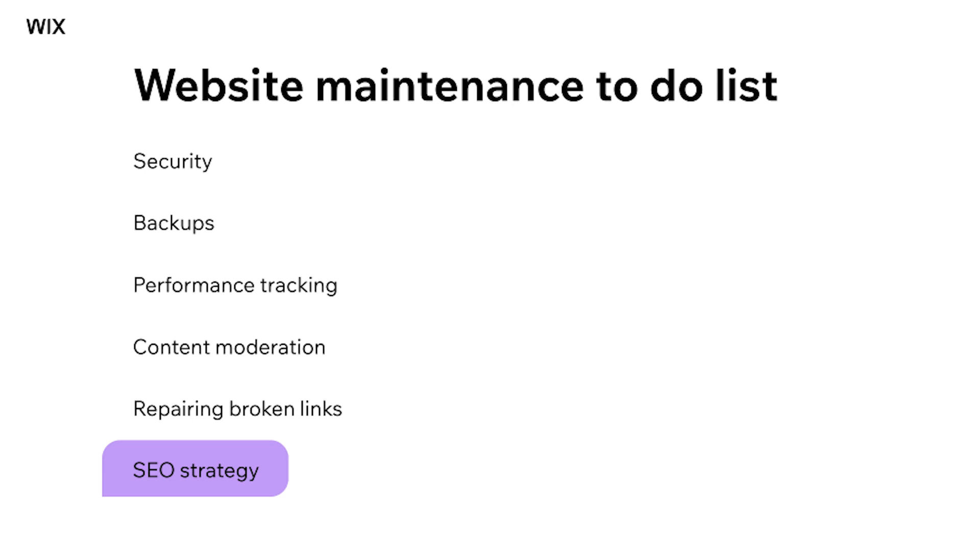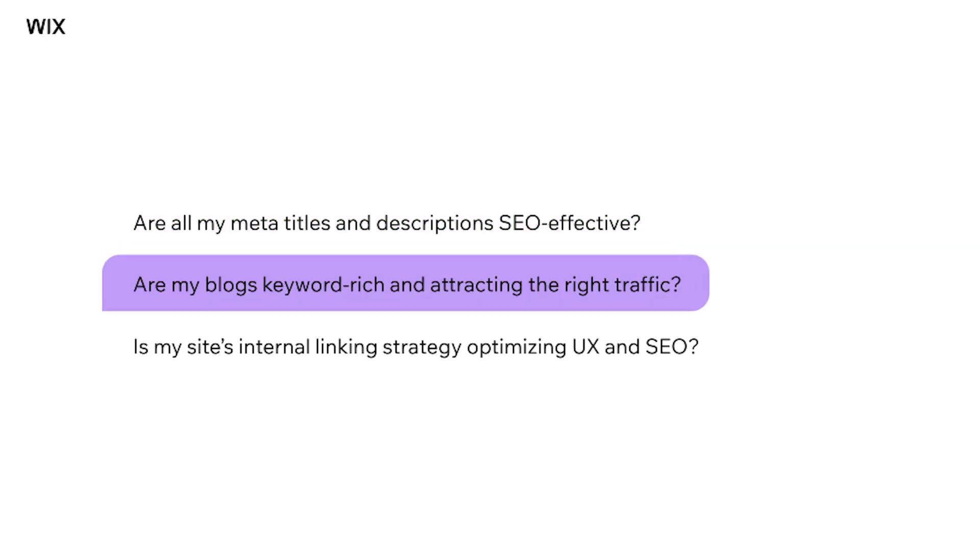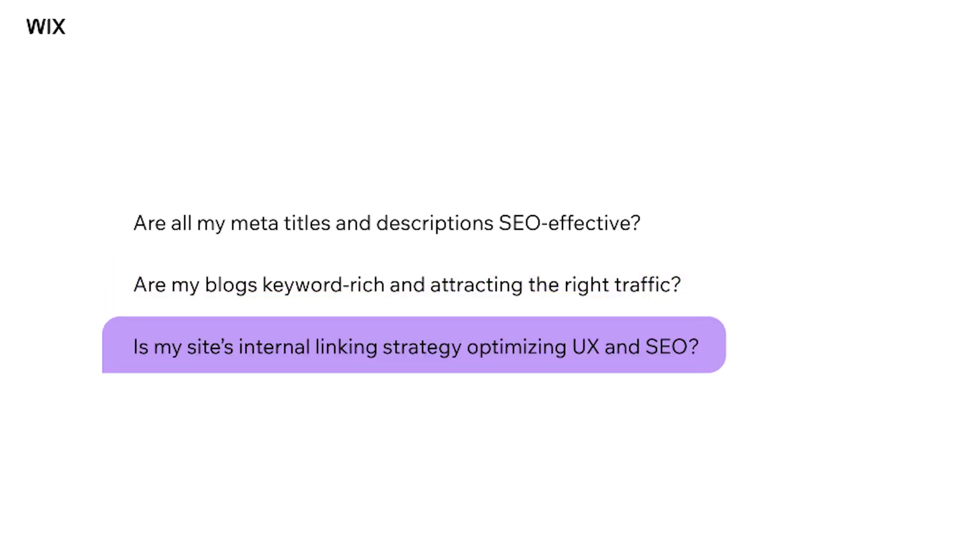Step six: SEO strategy. Search engines continually crawl and index websites, and they favor those that are regularly updated. So ask yourself: are all my meta titles and descriptions as SEO-effective as possible? Are my blogs keyword-rich and attracting traffic from my target group? Is my site's internal linking strategy optimizing user experience and SEO rankings? This ensures that your website remains in the good graces of search engines, contributing to higher rankings and increased organic traffic.